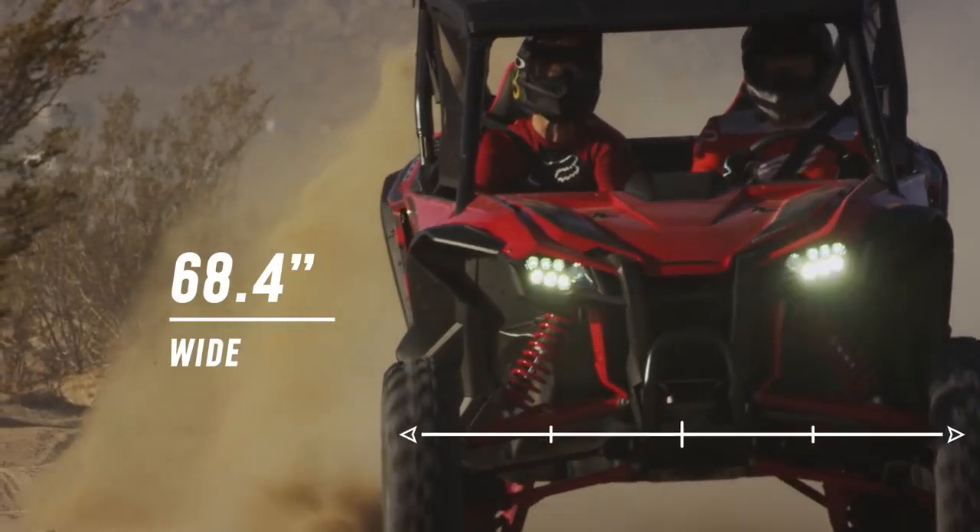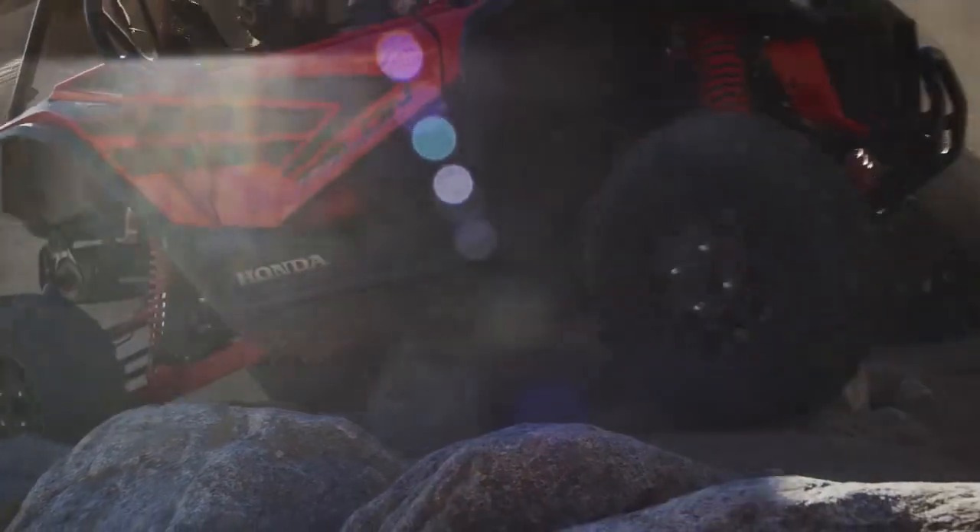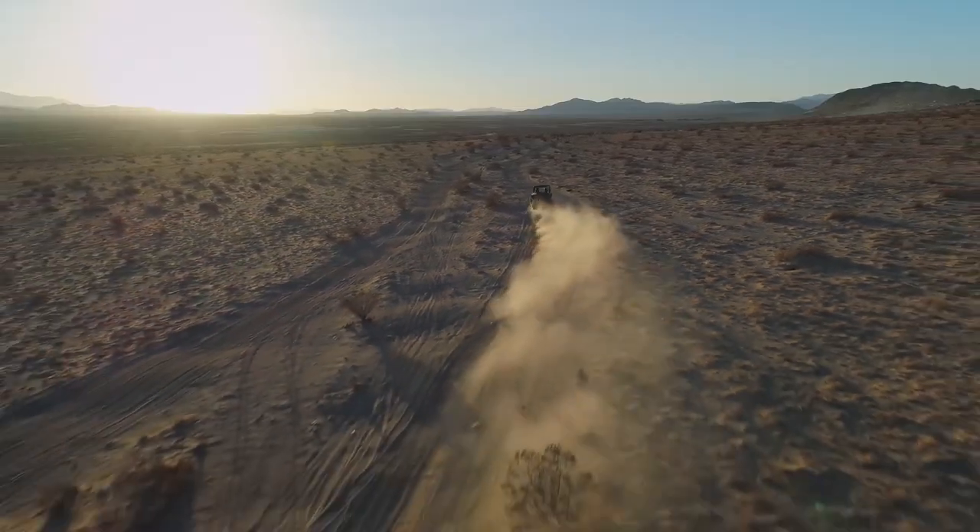Standing at nearly 69 inches wide, it's built for speed over rugged terrain, from rock crawl ravines to dry lake beds, dunes, and the miles of trail connecting them all.